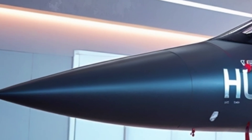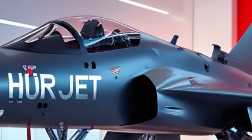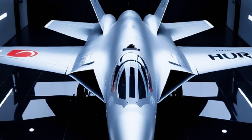First flown in 2023, the Hürjet has already drawn international interest. Countries looking for cost-effective, high-performance jets see it as a strong contender, especially those aiming to modernize their air forces without relying heavily on Western suppliers.